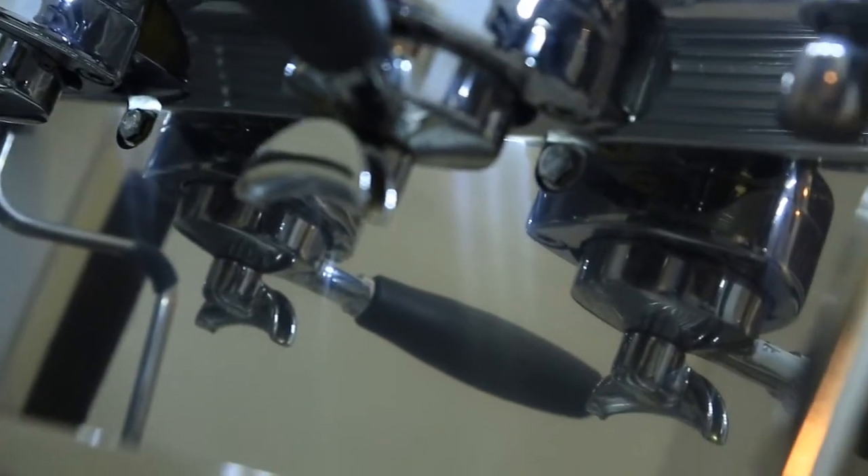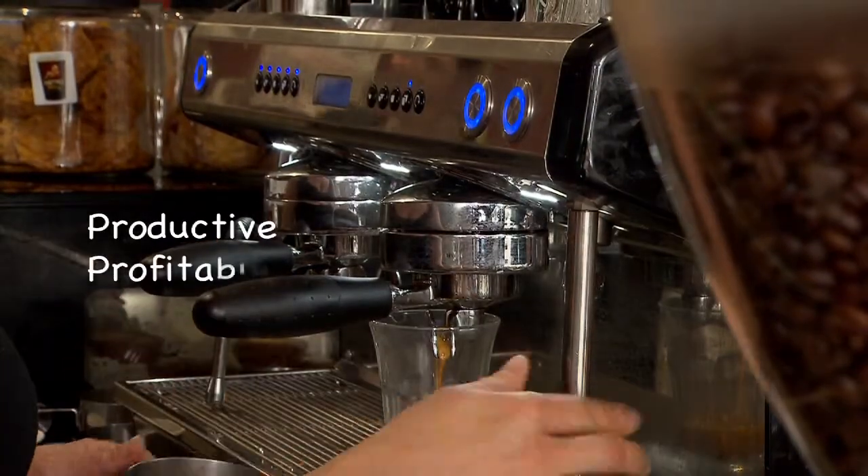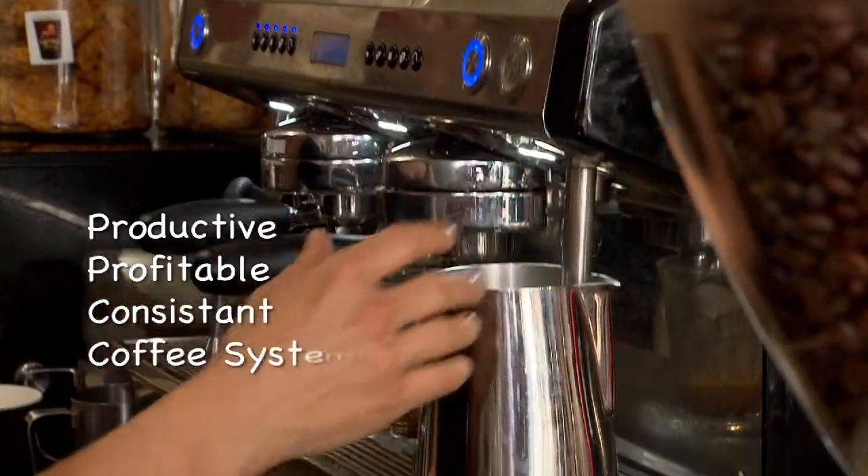Today we'll go through the features and benefits of each of these machines on how they can contribute to a high productive, profitable and consistent coffee system for your business.